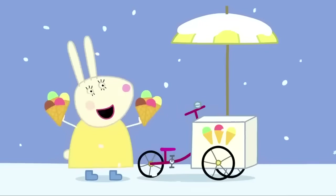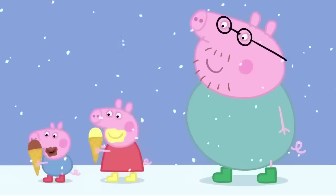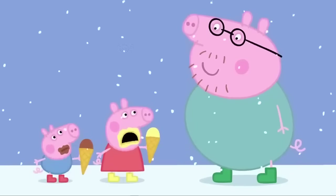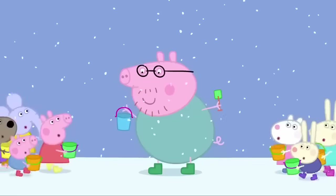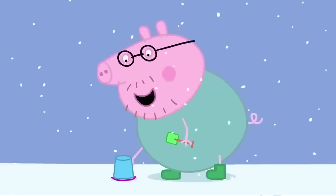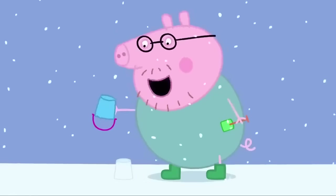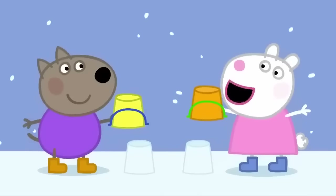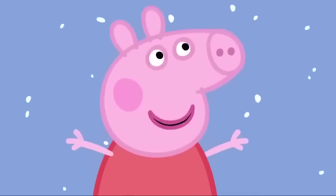Are you going for a swim, Daddy Pig? Maybe not today. Who wants an ice cream? Me! Me! Everyone likes ice creams at the seaside. I wanted to make sandcastles. But the beach is covered in snow. We can make snowcastles! First, we fill the buckets with snow. We turn the buckets upside down, give them a little tap and, hey presto, a snowcastle. I love the seaside. And I love the snow. I love the seaside and the snow.